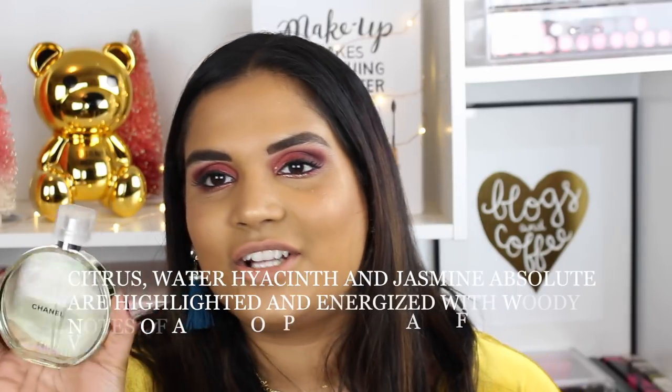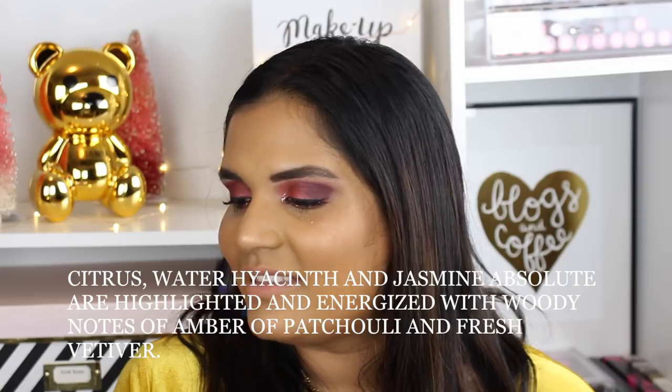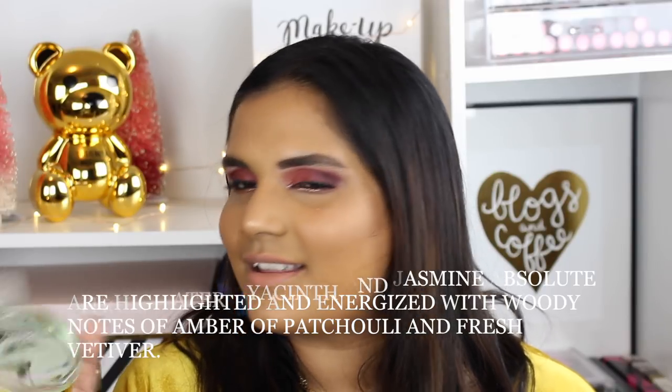The next fragrance is new to my collection — I've wanted it all year and waited for a sale. This is Chanel Chance. They come out with a few different ones in the line: a pink bottle, a blue one, and a green one. I love the green one and I'm so glad I got it. It sold out during the last sale and I waited, but I finally snagged it at the VIB sale. I'll have the notes on screen if you're interested.